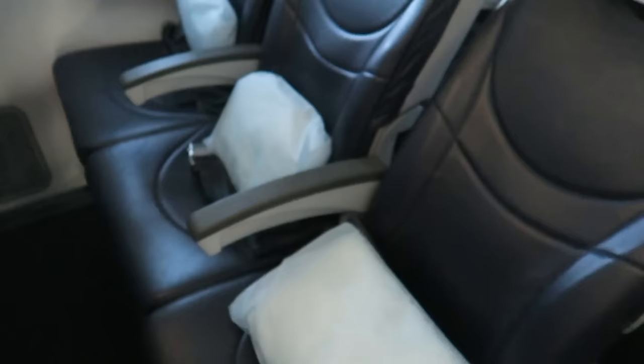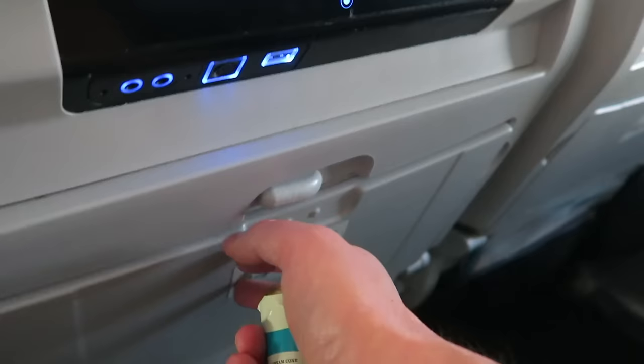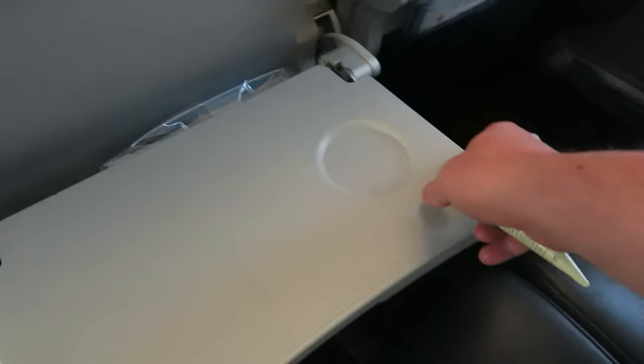You've also got the same entertainment system with a USB socket underneath. You haven't got any plug chargers though — no plug chargers. And one benefit of economy is the middle armrest goes up.